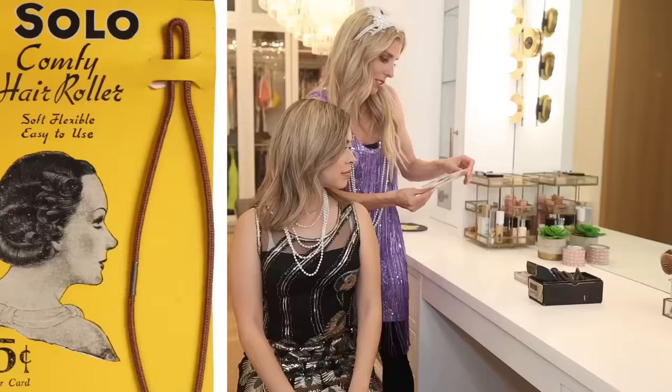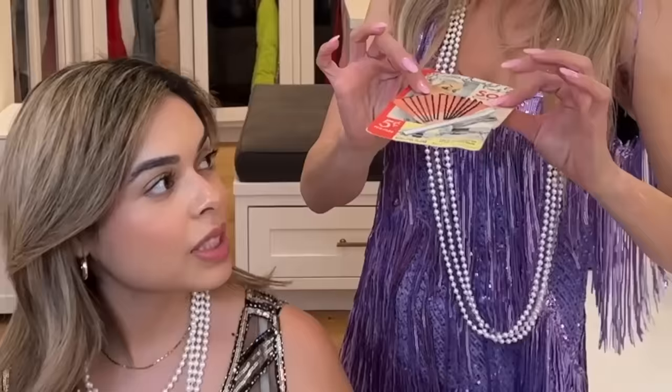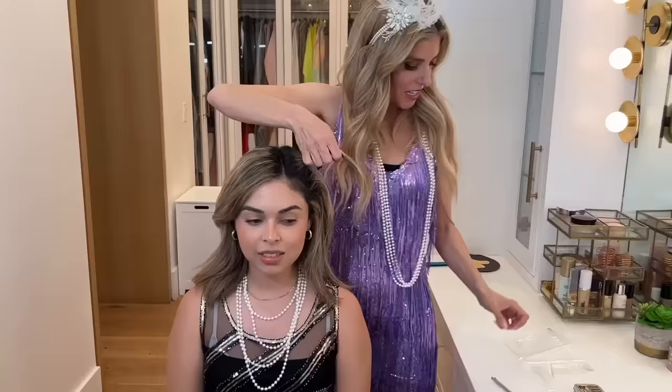This one is a solo curl roller. Some of these items have been used in the 1920s. Why in the world would you buy used products to use on your body as beauty products? Are you kidding me? Oh my gosh — it's vintage. I'm doing this on Yoselin. Don't mess with my hair.